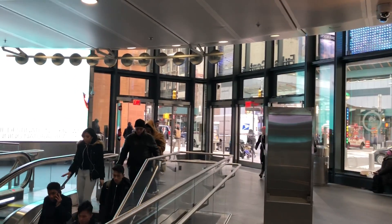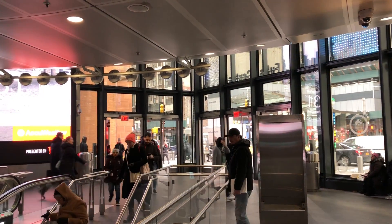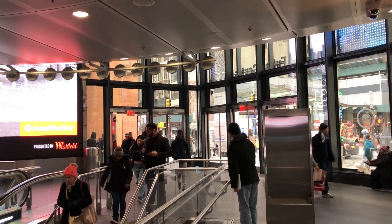Here I'm in the Financial District and this is a very unique subway station — it's in Fulton Center. You walk in and it's almost like a shopping mall, in addition to being just a subway station.